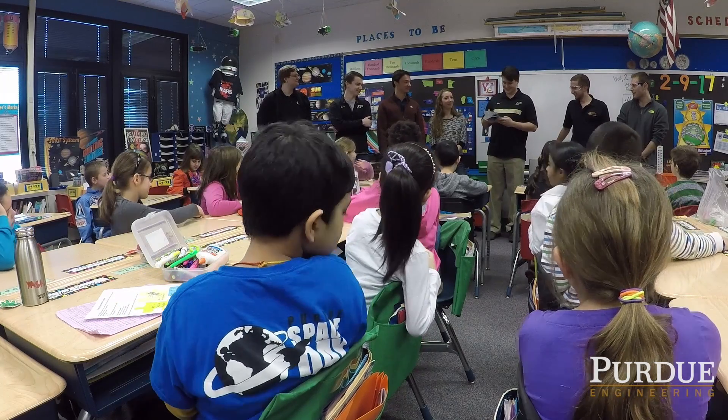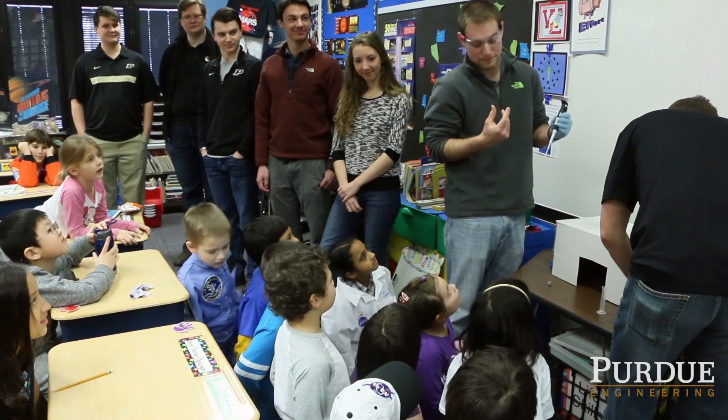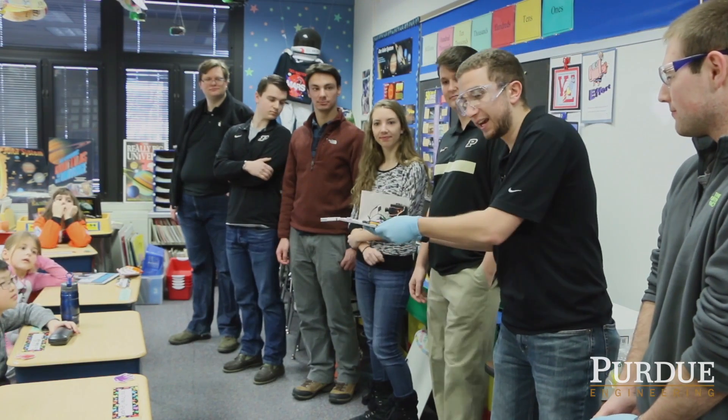I want the kids to dream and be inspired by not only the students that come here from Purdue, but what they're achieving. Everybody could appreciate this project. Everybody loves space. Everybody's dreamed looking up at the stars. And this is an actual feasible thing for these second graders now. I don't think there's any grade limit to creativity and curiosity.